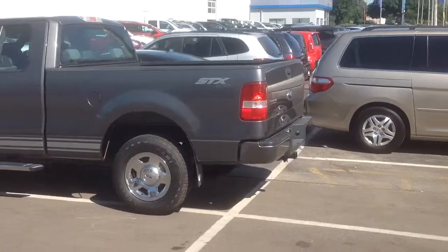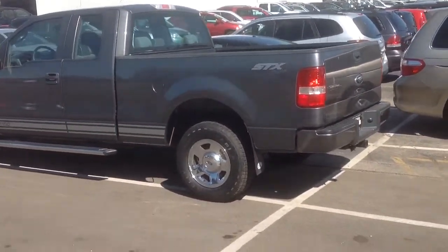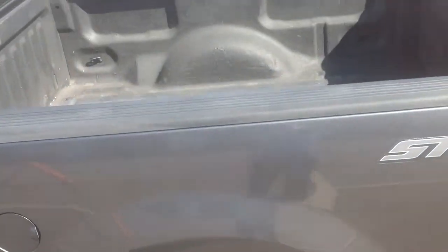Tires are standing tall, brakes are all good. Very clean car. No major dings, no major scratching. The bed's in good shape as well — it does have a bed liner in there.